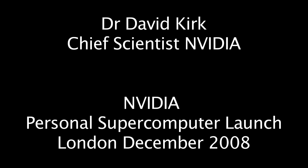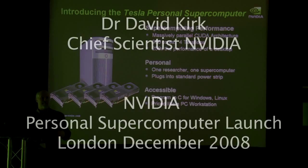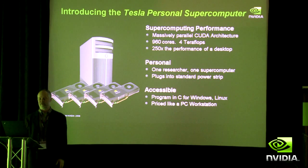This is the technology that we're introducing today. We're taking the massively parallel Huda architecture and specifying a platform where you can have multiple Huda GPUs in the same chassis — almost four teraflops in a single box.